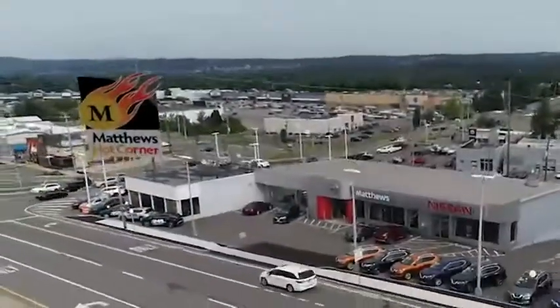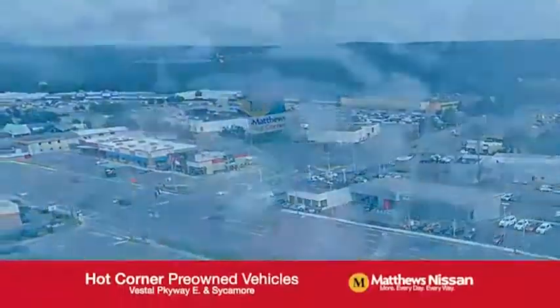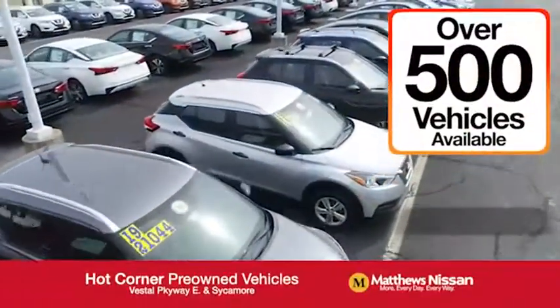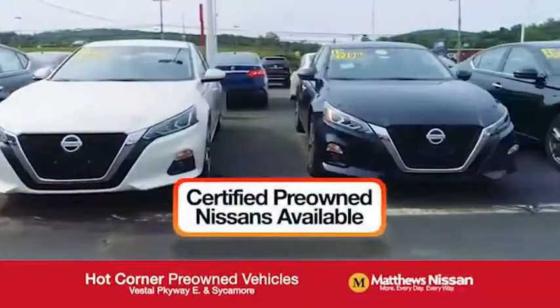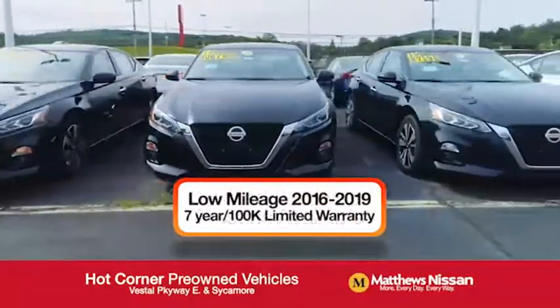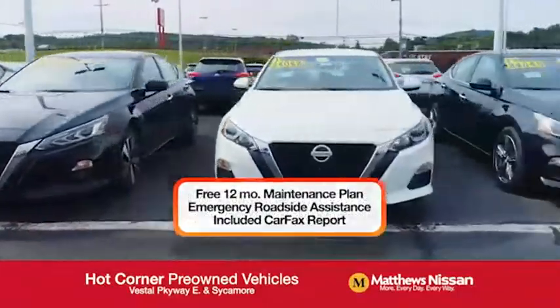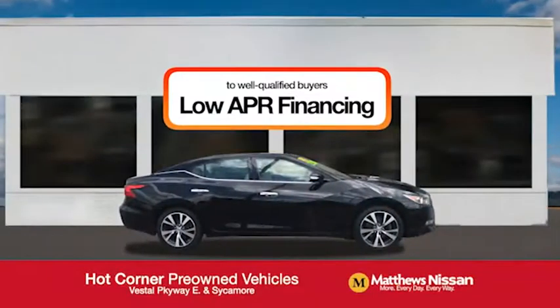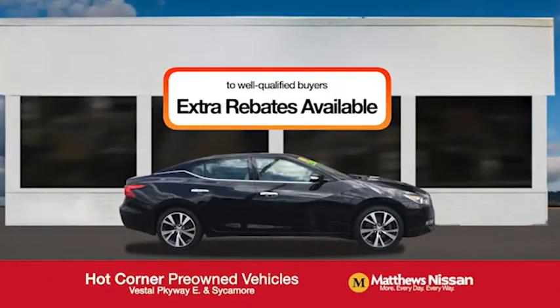At the Matthews Hot Corner on the corner of the Vestal Parkway in Sycamore, we've got over 500 pre-owned vehicles available, including 75 factory certified Nissans with a great warranty, free maintenance, Carfax, and more, featuring a special low APR financing rate or extra rebates to well-qualified buyers.